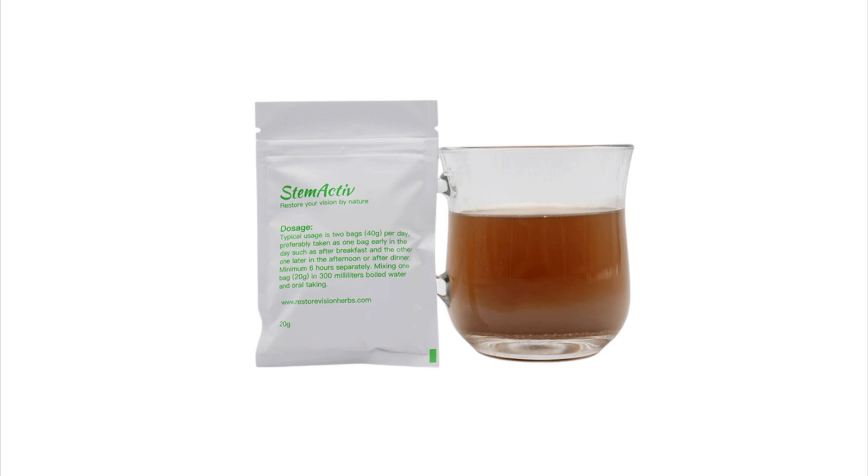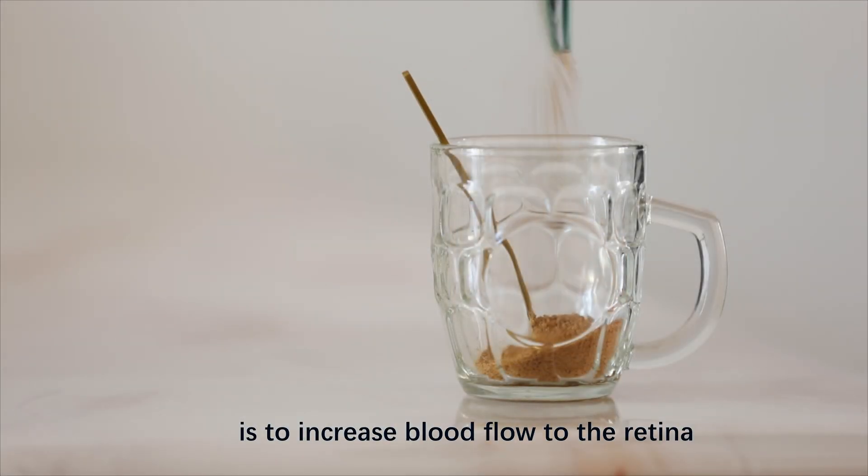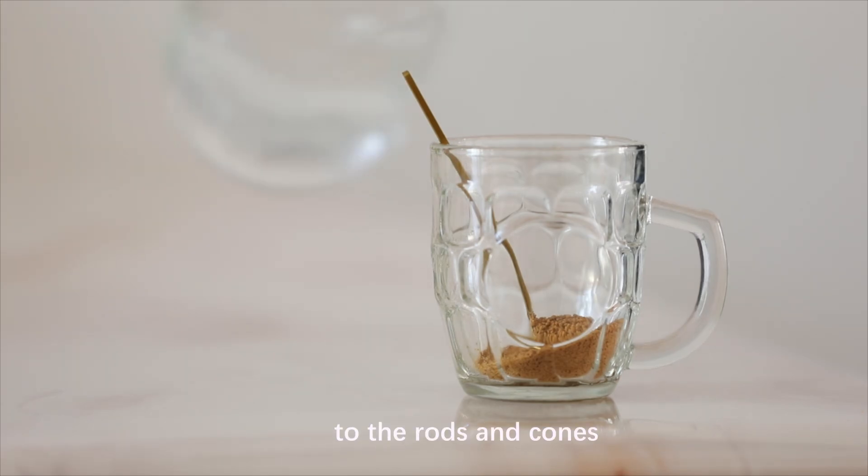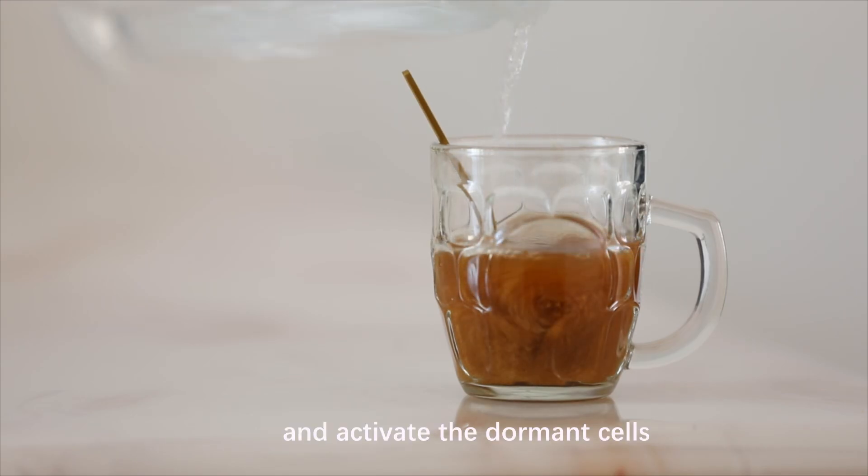Take StemActive daily. The main principle of StemActive is to increase blood flow to the retina, improve oxygen and nutrient supply to the rods and cones, maintain the healthy optic cells, and activate the dormant cells.